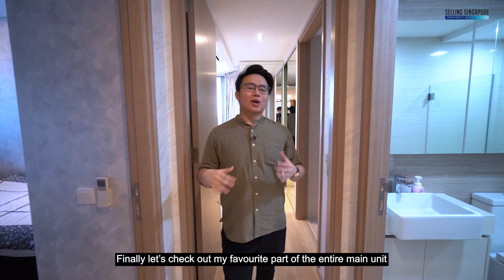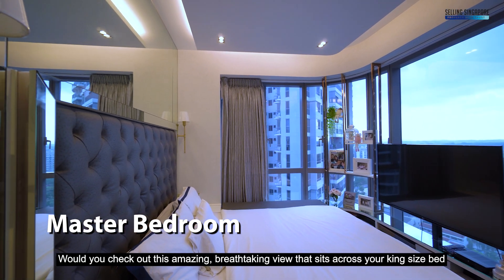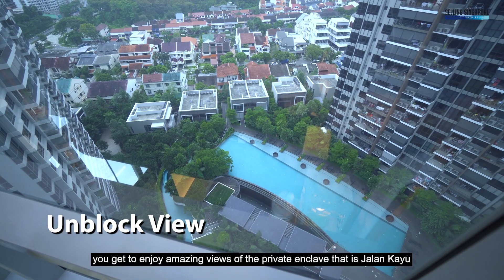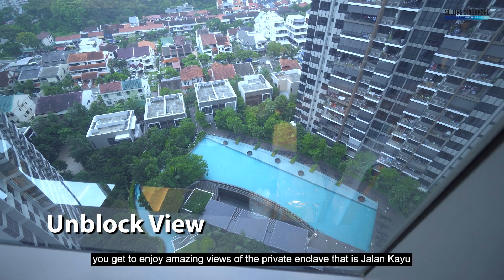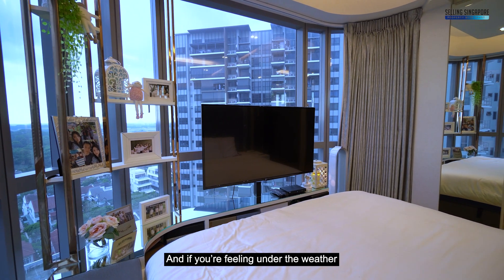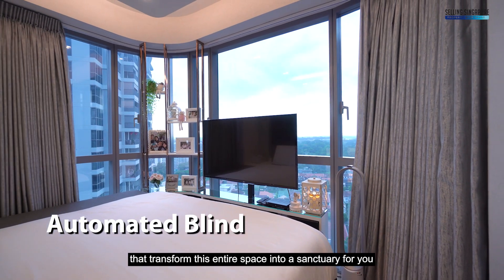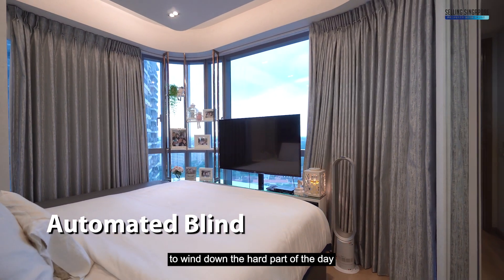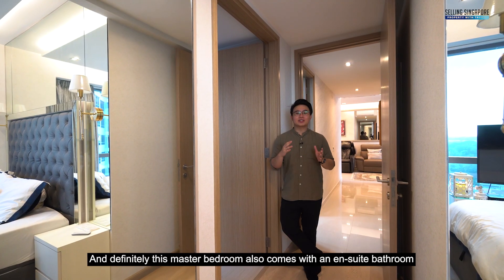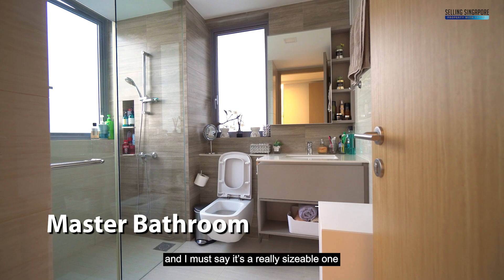And finally, let's check out my favourite part of the entire main unit. Welcome to the Master bedroom. Would you check out this amazing breathtaking view that sits across your king-size bed. You get to enjoy amazing views of the private enclave that is Jalan Cayu as you sit back and relax on your bed every single day. The owners have installed fully automated blinds that transform this entire space into a sanctuary for you to wind down. This master bedroom also comes with an ensuite bathroom, and I must say it's a really sizeable one.